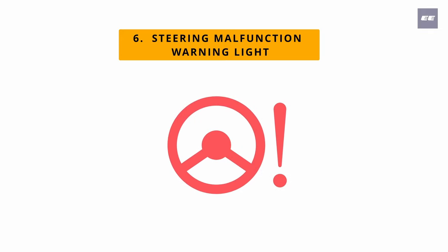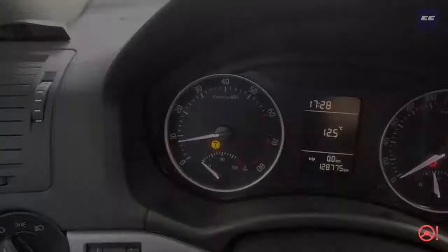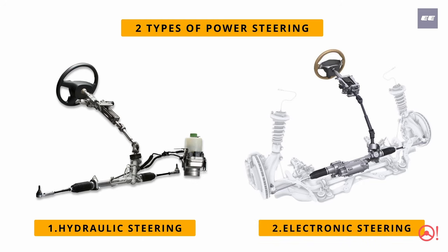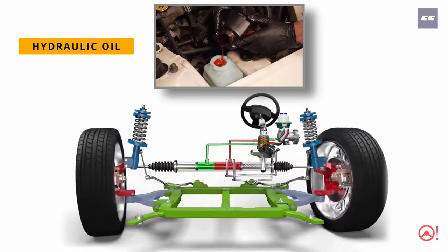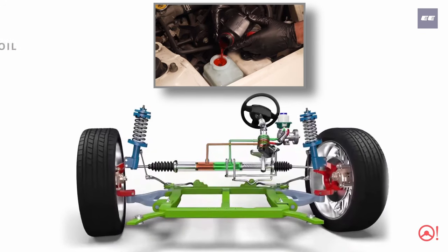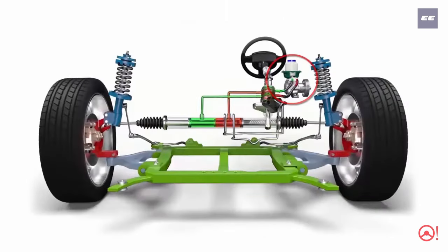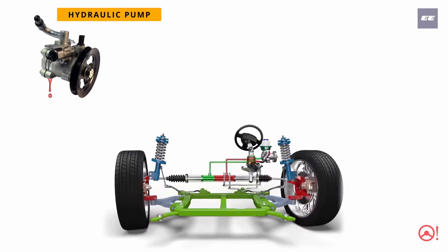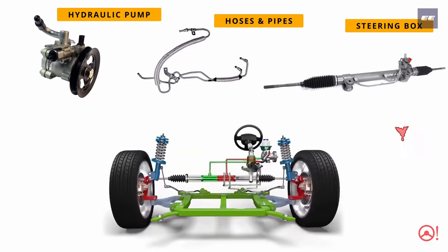Number six: power steering warning light. This illuminates when a problem is detected with the steering. There are two types of power steering: one, hydraulic power steering, and two, electronic power steering. Hydraulic steering uses hydraulic oil to turn the steering — a hydraulic pump connected to the engine through a belt pumps the hydraulic oil to the steering rack, making turns easier. Leakage in the hydraulic pump, connecting pipes, or steering box would stop the power steering from working.